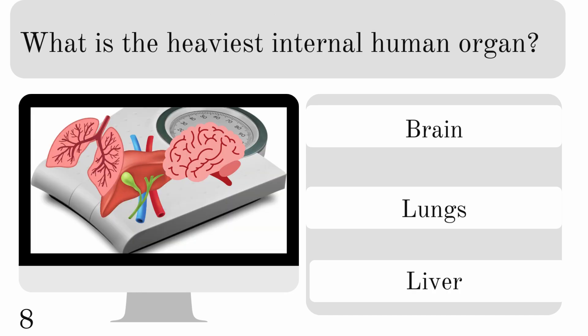What is the heaviest internal human organ? Is it our brain, lungs, or liver? And it is our liver.